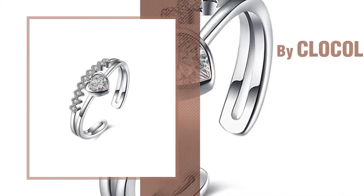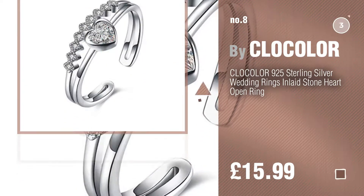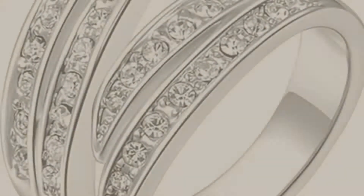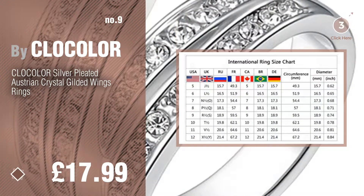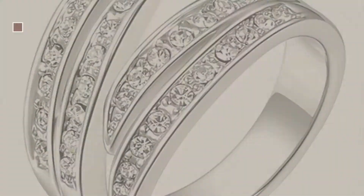Number 8, number 9. Discover more clock color rings ideas and items to explore — click the description below. Number 10.